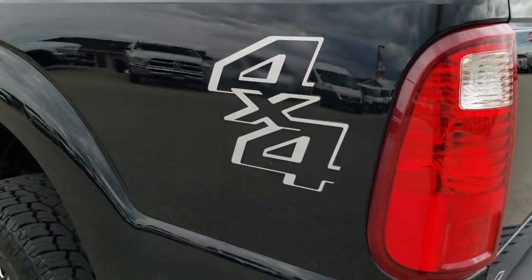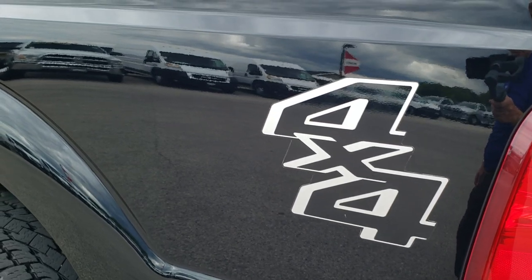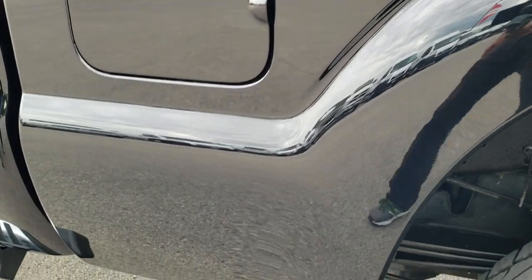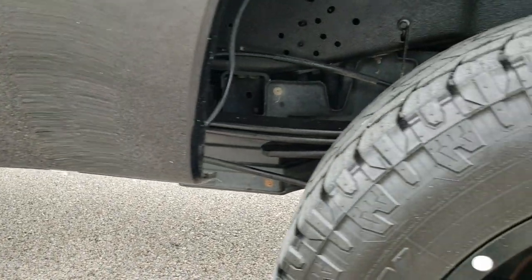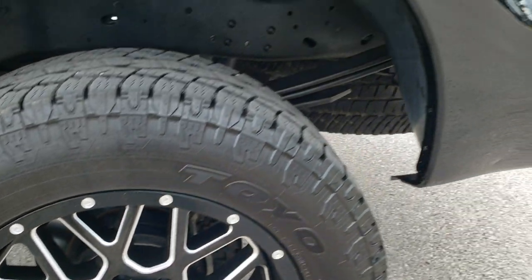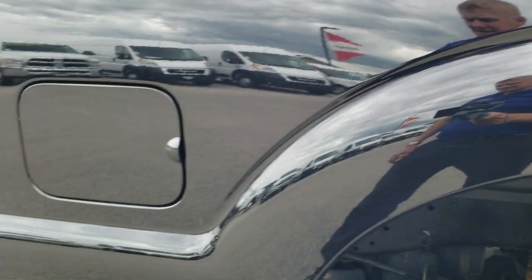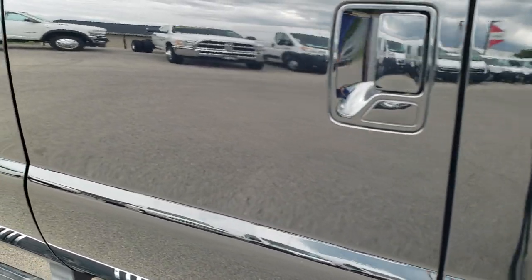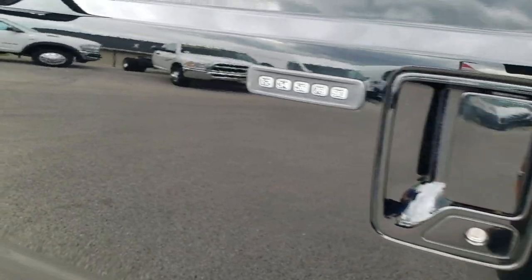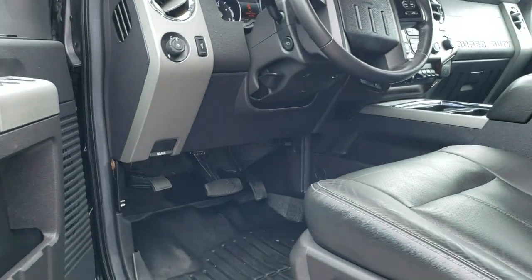Tailgate shuts nice and solidly. Down this side of the truck just as clean as the passenger side. For full disclosure, this back rim is in nice shape as well. Down the rest of this side of the truck, very, very clean. Didn't see any dents or dings. It has driver's side door code entry — we do have the code for that. Has the power scope mirrors and they work perfectly.